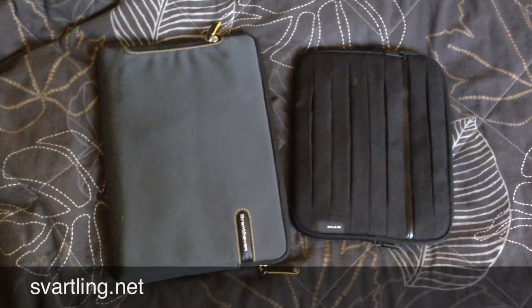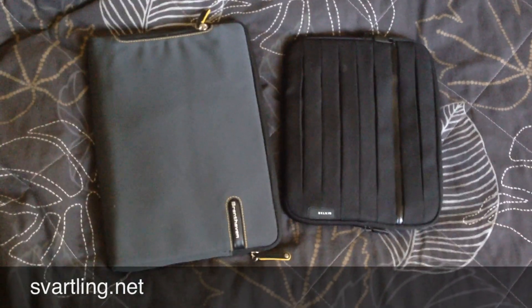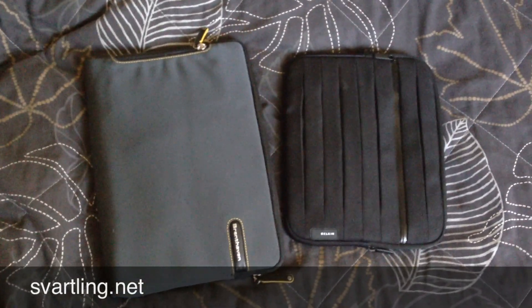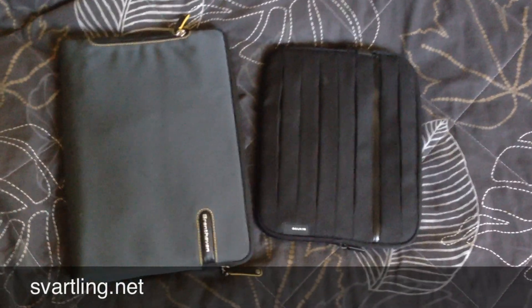I would like to show you why I started to use my MacBook Air 11 inch instead of my iPad. As you can see they are almost the same size. The MacBook Air is a bit bigger of course, but with the cases on it's not too much difference.